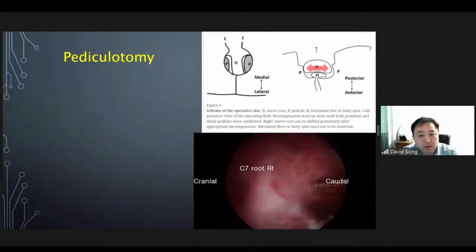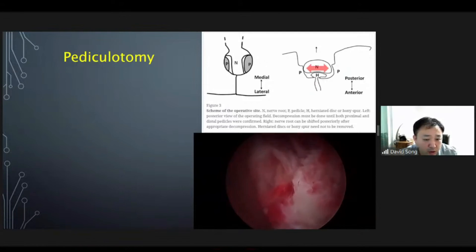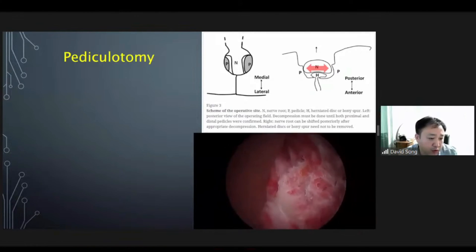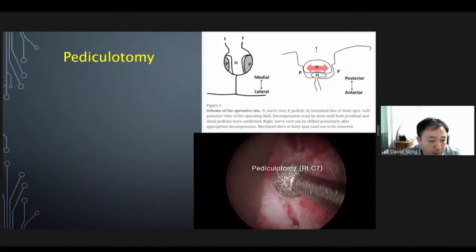Sometimes if nerve root swelling is too severe, foraminotomy alone is not enough for decompression. In this case, pediculotomy is useful for neural decompression. Inserting an instrument under the root helps provide some space. This video shows the nerve root protected by a retractor while pediculotomy is performed with a 2 mm spherical diamond ball.